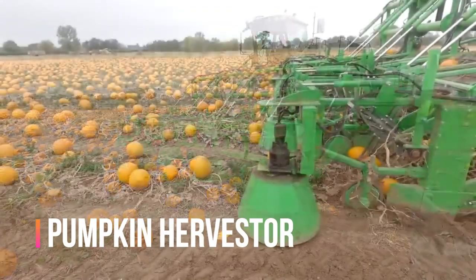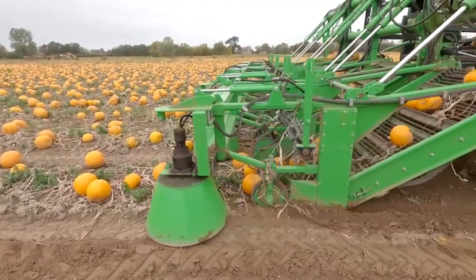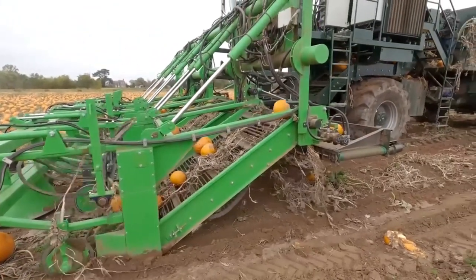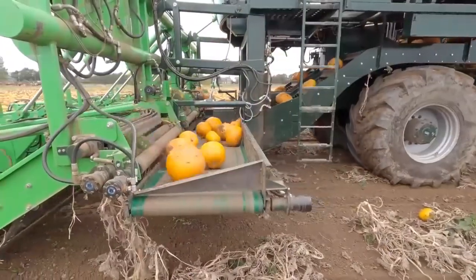Harvesting pumpkins can be a daunting task, but with the Pumpkin Harvester, it's never been easier. The Pumpkin Harvester is a specialized machine designed to pick pumpkins quickly and efficiently. It features a set of adjustable picking arms that can easily adapt to different sizes and shapes of pumpkins.